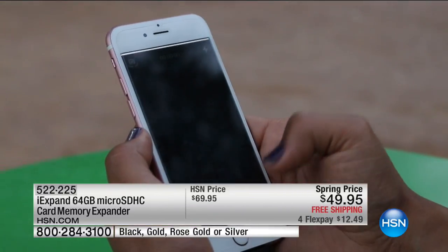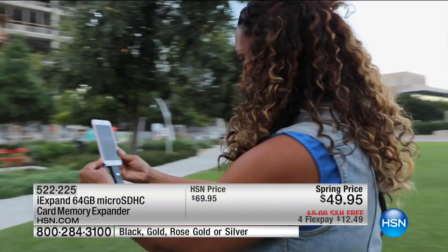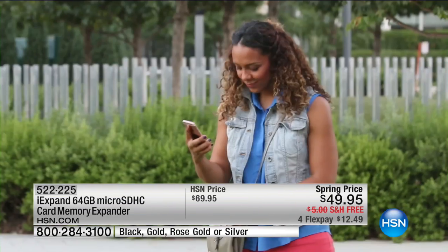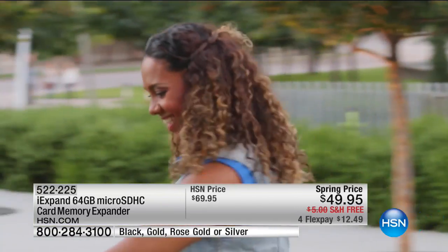You plug this into the base of your iPad or your iPhone, and you can select all your photos and documents. It frees up the space on your phone, so you're not going to get that annoying message: 'not enough memory.' You try to delete a few pictures, still not enough memory. With this, I can go ahead and get 64 gigs — that's thousands of photos.